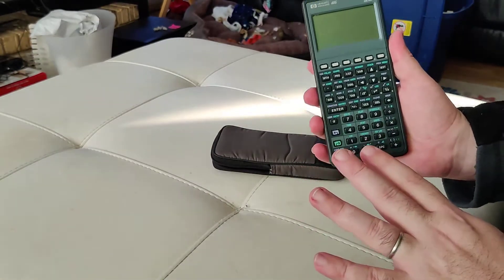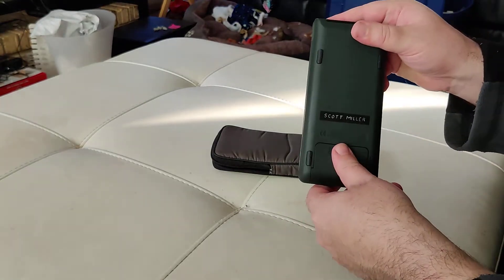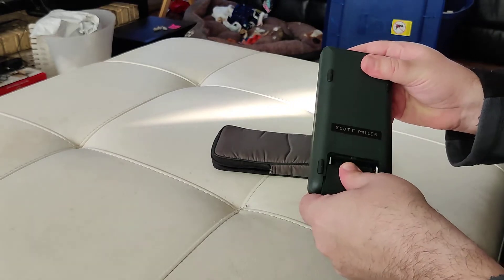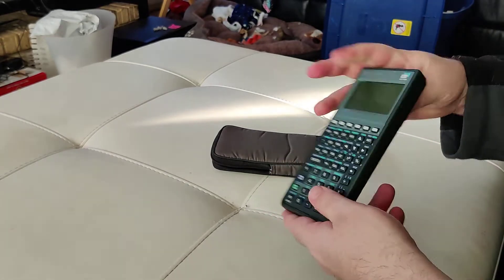I got this as a freshman going into GMI Engineering and Management Institute. I even got my name scratched in the back because that's how it was meant to be done. It took three AAA batteries. I'm sure this thing still works — there's no reason to fire it up.